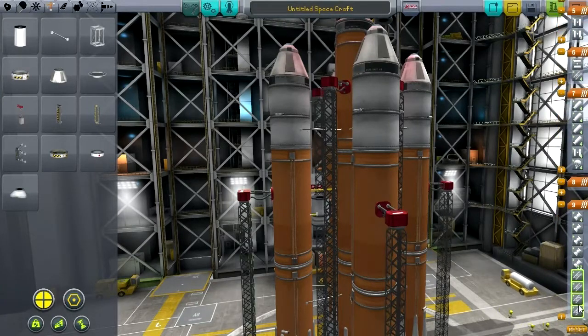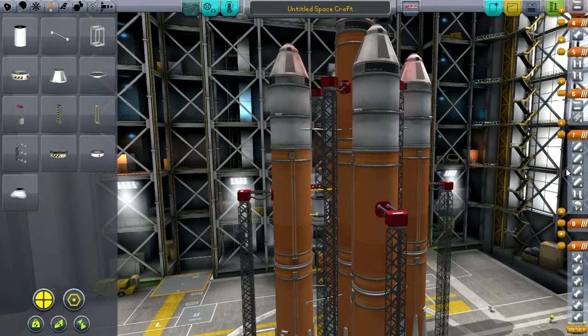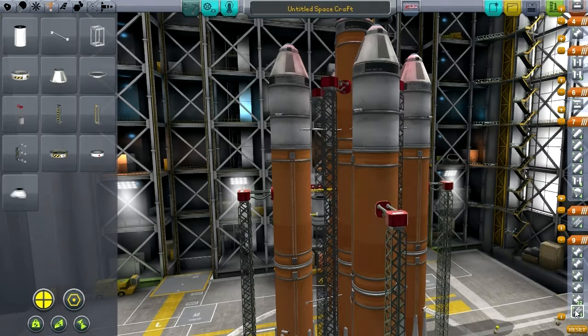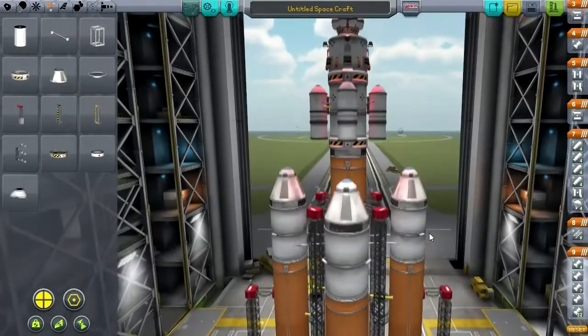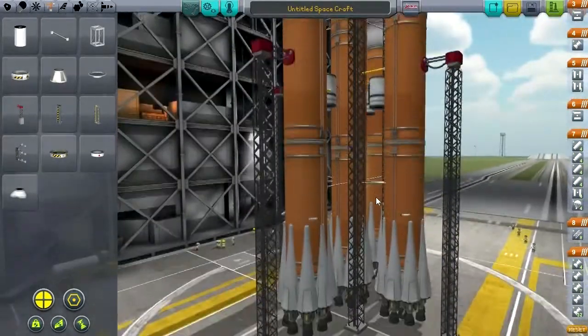We'll ignite the rockets and do the launch properly. One last thing — I need to verify how much delta-V we have here. By my calculations, the booster stage — the four boosters — have about 2,900 delta-V. Lots of rounding went into this, but it was always in the conservative direction.